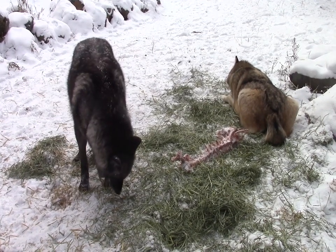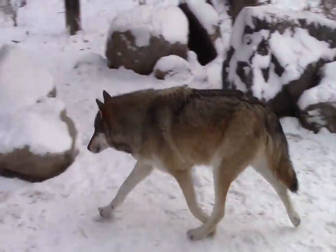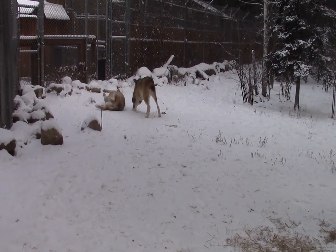As we get into the winter here, we're going to start using more of these cover hay beds to give the wolves a warm place to rest. And here's Bolts, who's stimulated to get up and investigate Aiden, who's scent rolling on a pig's ear.